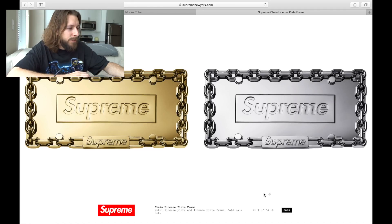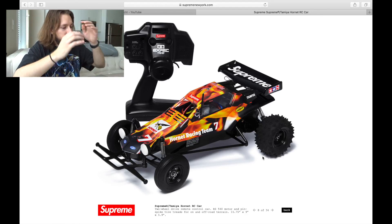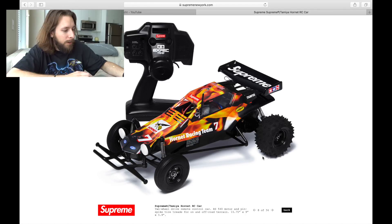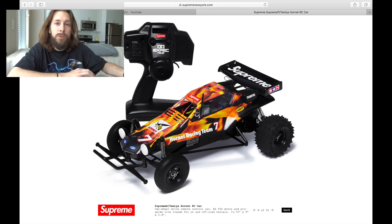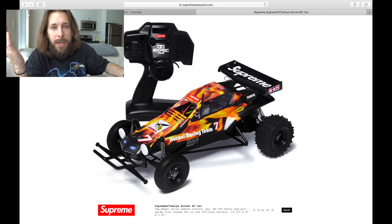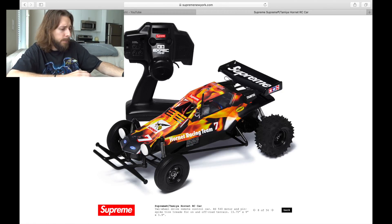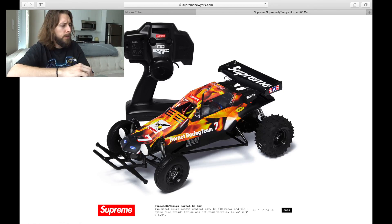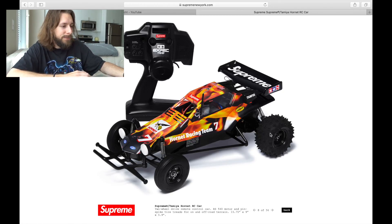Next accessory, we see this RC car — such a random accessory but so cool. Supreme Tamiya Hornet RC car. This thing is crazy. If you're into RC cars, hype up your life and get the Supreme one. I'm going to have to try to cop this. I've never really been into RC cars, but Supreme slaps the logo on there and I'm there. I think it's just a really cool display piece. As you can see by the graphic, it looks like we've got a flame graphic on there.